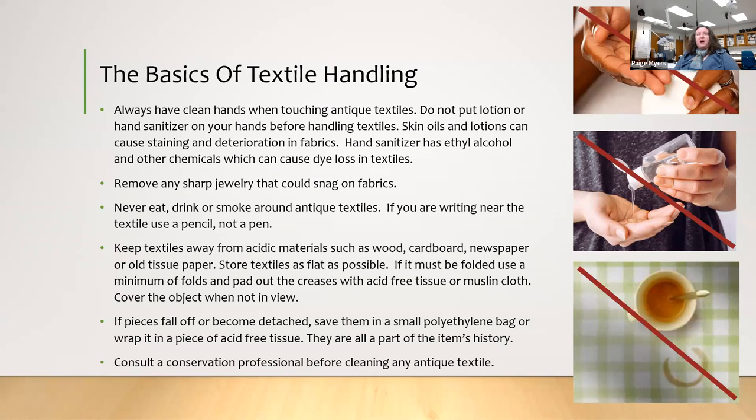Don't eat or drink around textiles, even water, because if something gets wet it can be damaged. Don't smoke around textiles because nicotine and the smell can get into the fibers. If you're writing, don't use a pen — especially the new gel inks, which do not come out and are very difficult to remove. Pencil is easier to remove than pen.